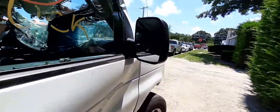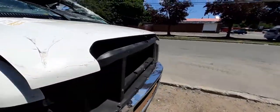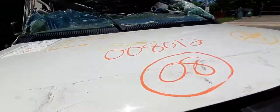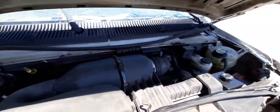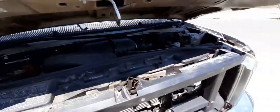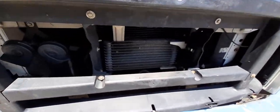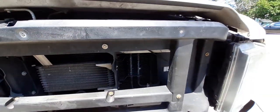It's got a good running motor — it's a 4.6. Automatic, like I said, with ABS. You gotta check the radiator — they all look pretty decent. Here are the coolers: power steering and transmission.